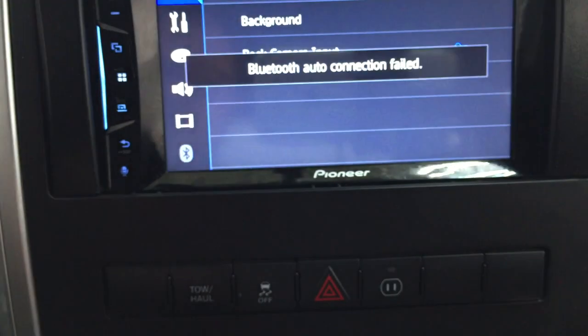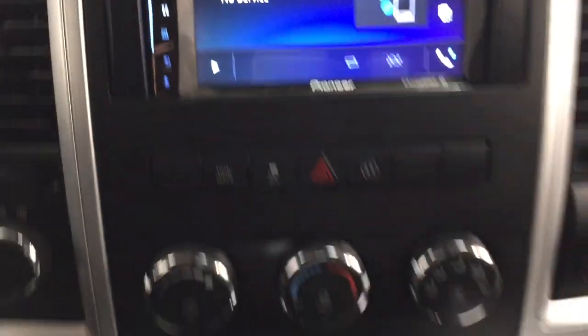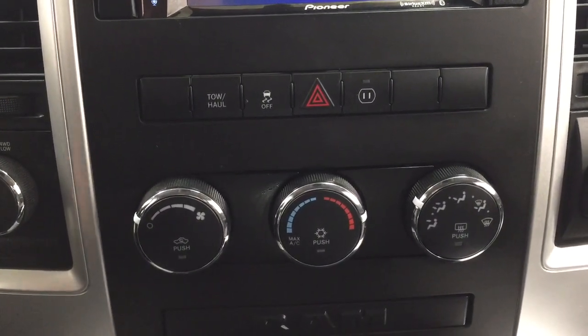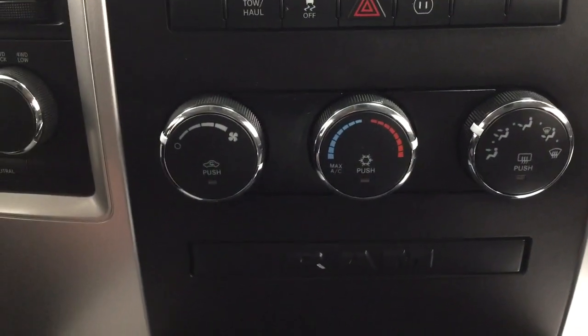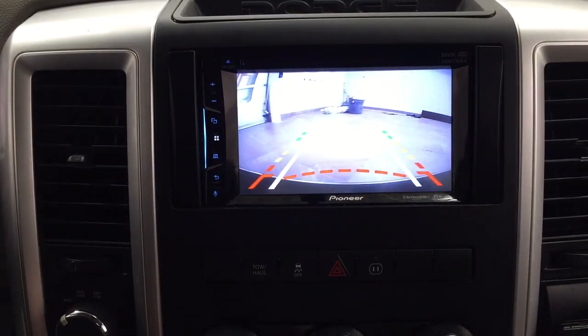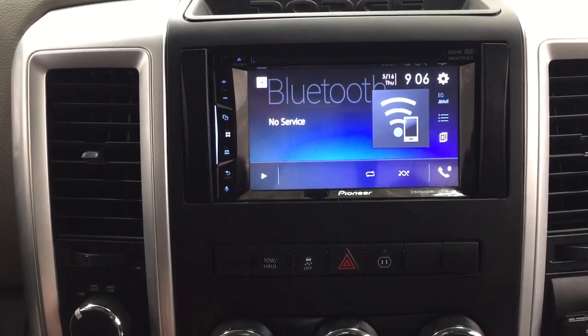Going into the settings menu, you can adjust a couple of things through here as well. You do have your tow haul as well as your traction control on and off, your hazard lights, and then your temperature controls located down below. It is mated to an automatic transmission, and if we just throw this into reverse, as you can see you have those nice guiding lines in there making things much easier when you try to back into a stall.